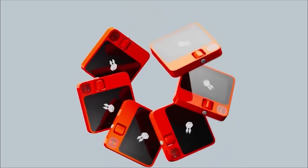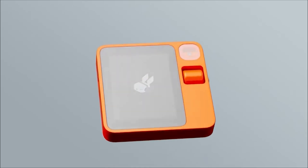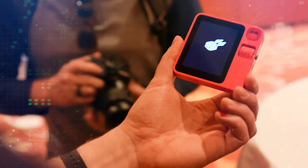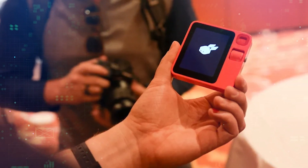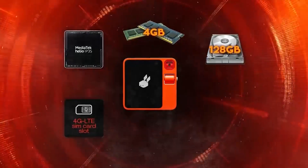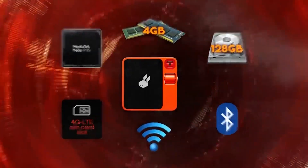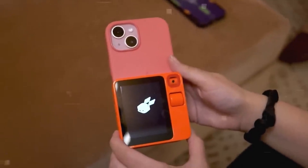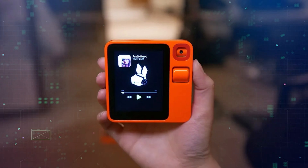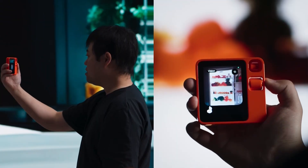The Rabbit R1 is a small, sleek, and cute device that looks like a cross between a phone and a remote control. It weighs about 4 ounces and can fit in your pocket or hand. The R1 has a camera, a SIM card slot, and supports Wi-Fi and Bluetooth connectivity. But what makes it different from a phone is that it doesn't have a screen or a keyboard. Instead, it has an AI assistant named Rabbit that can do everything for you, just by talking to it.